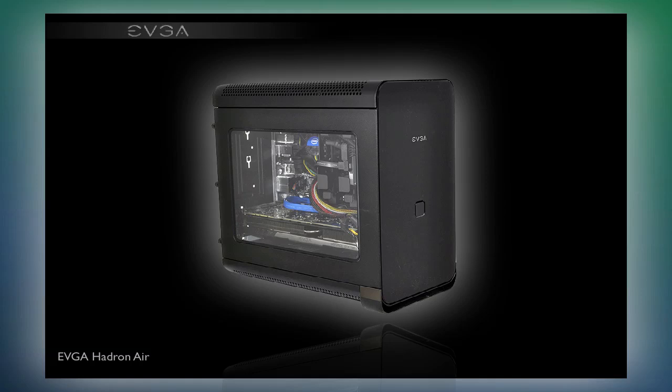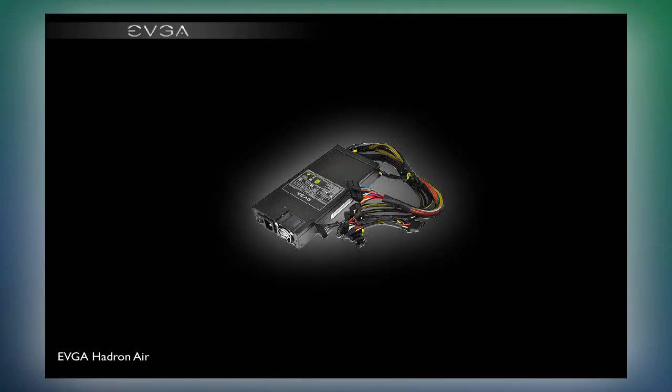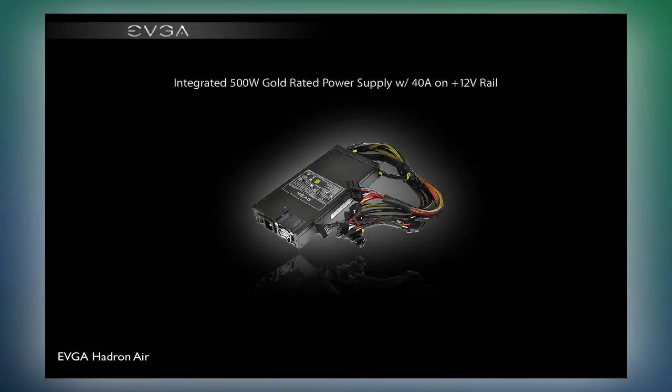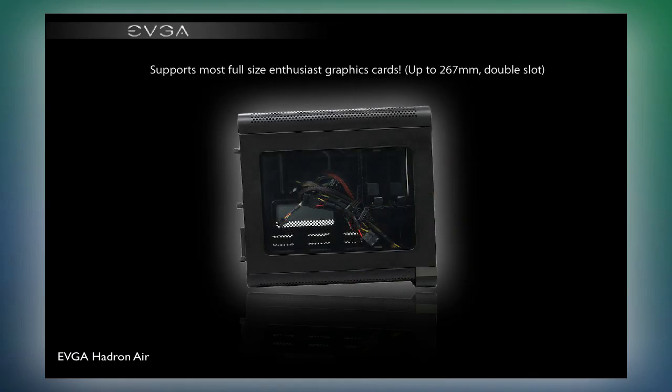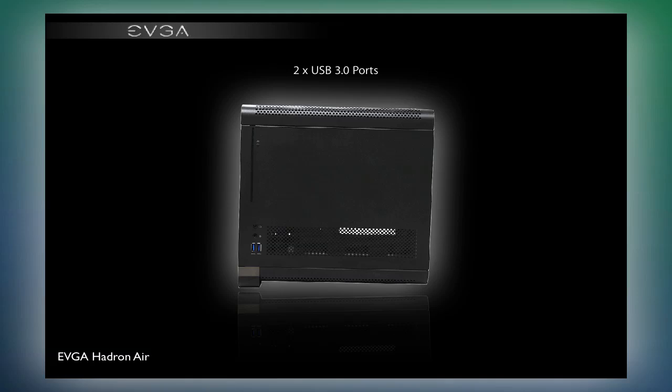Now you are able to build a Mini-ITX system with enthusiast performance. The EVGA Hadron Mini-ITX chassis was designed to make no compromises, and includes a 500-watt power supply. With a mere 305mm height and 169mm width, it's small but capable of holding today's latest hardware. With an included 500W gold-rated power supply, support for a full-sized graphics card, sleek looks and enthusiast features, the EVGA Hadron Mini-ITX chassis packs a serious punch.